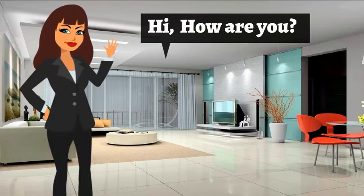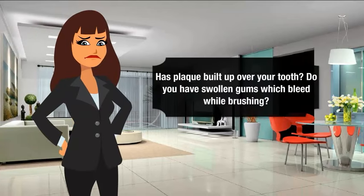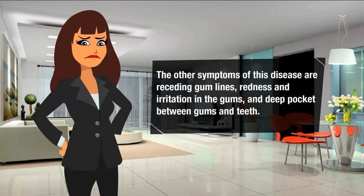Has plaque buildup over your teeth? Do you have swollen gums that bleed while brushing? Larger symptoms of this disease are receding gum lines, redness and irritation in the gum, and deep pockets between gums and teeth.